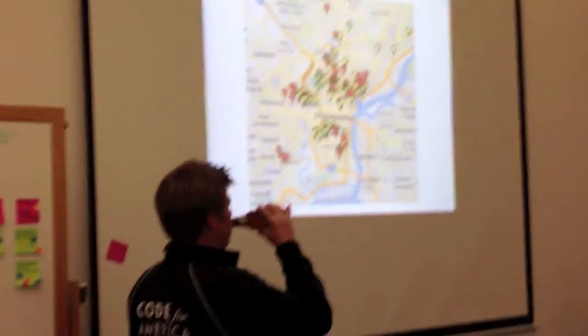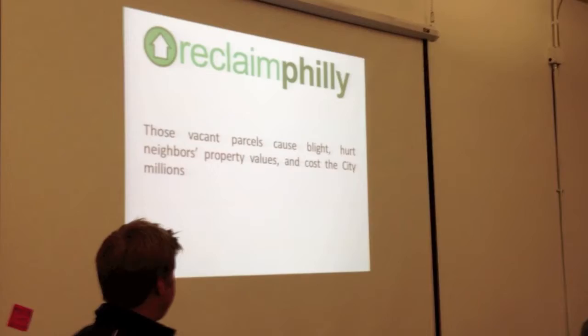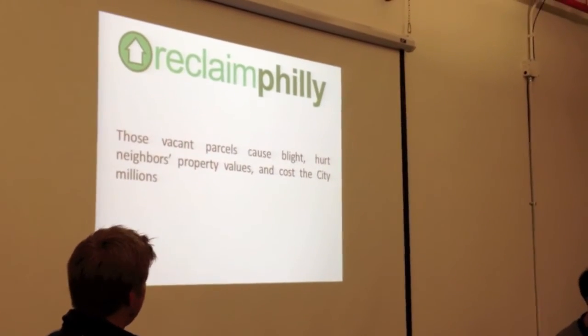Just a little screenshot of what — just a small example of that. Those vacant parcels cost light, hurt the neighborhood and property values, and cost the city millions.